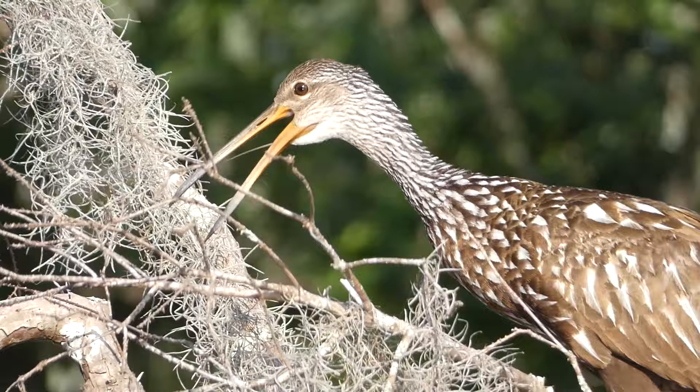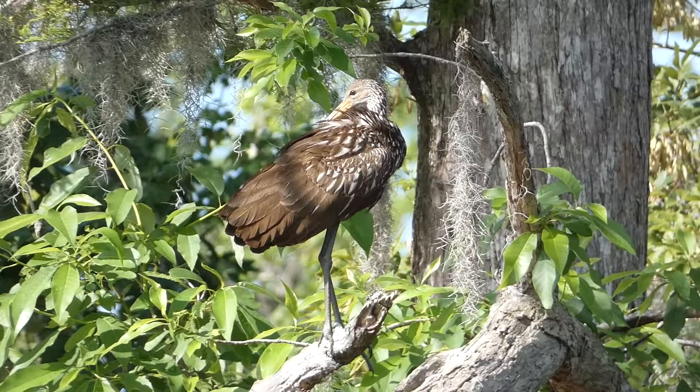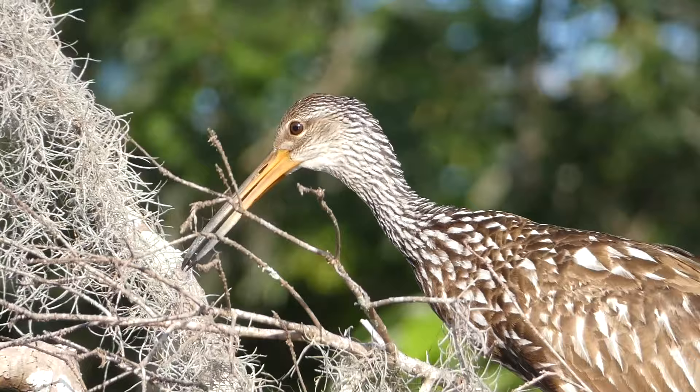The trend thus far is that if apple snails are around, the limpkin will follow. This has opened the door for many other states to have visiting and potentially even breeding limpkins make themselves at home for the summer or even longer. Limpkins may also show up in places without an abundance of apple snails, as they will also feed on other types of freshwater snails, freshwater mussels, seeds, insects, small vertebrates, and invertebrates.